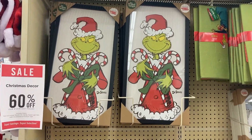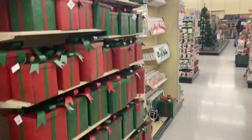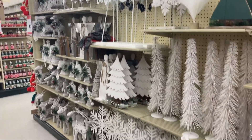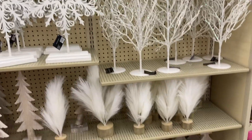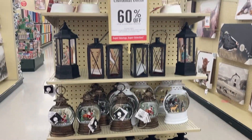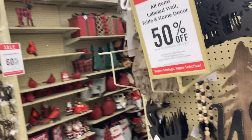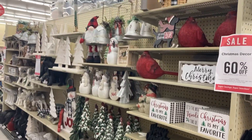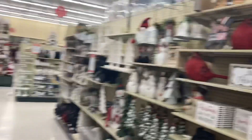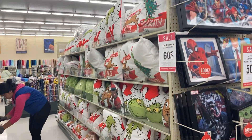We're looking at the green stuff. I'm just taking a quick scan of all of these aisles, guys, because this store has so much stuff. Even though some of the aisles are looking kind of empty, that's not even the half of it. We got some stuff on the ends — gnomes galore, red birds, and some more Grinch pillows.